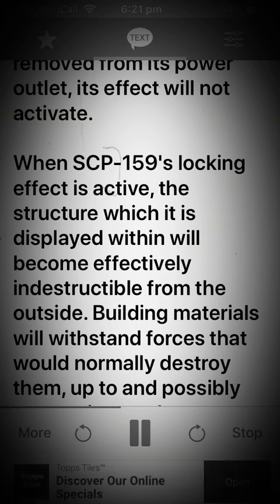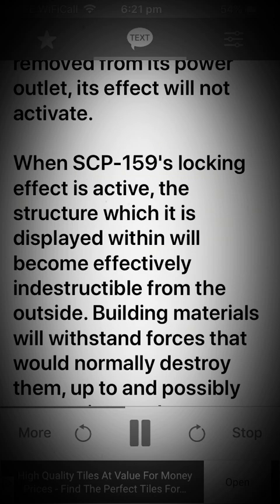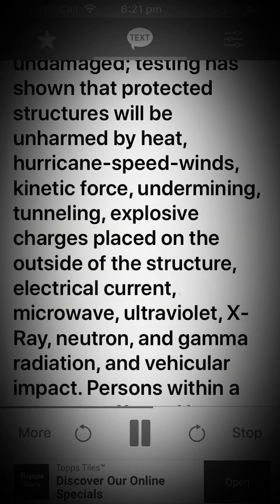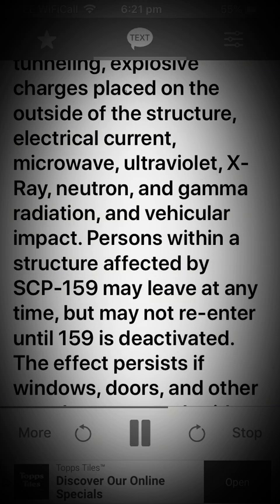When SCP-159's locking effect is active, the structure which it is displayed within will become effectively indestructible from the outside. Building materials will withstand forces that would normally destroy them, up to and possibly surpassing moderate artillery bombardment. The affected structure will remain completely undamaged. Testing has shown that protected structures will be unharmed by heat, hurricane speed winds, kinetic force, undermining, tunneling, explosive charges placed on the outside of the structure, electrical current, microwave, ultraviolet, x-ray, neutron, and gamma radiation, and vehicular impact.